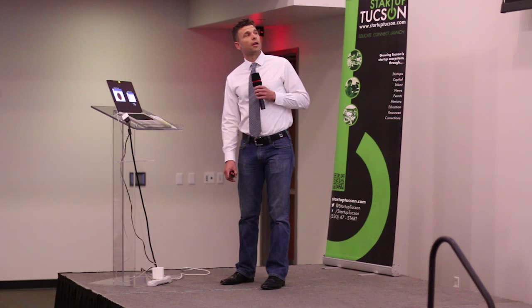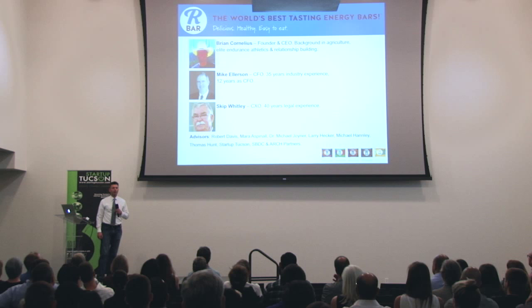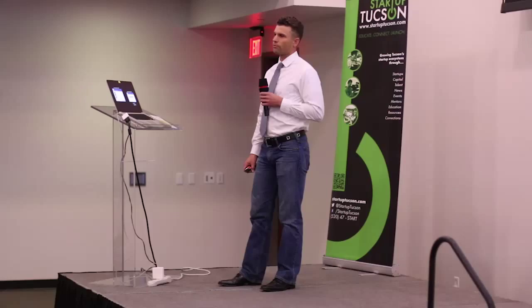The team to get this done: myself — I have a background in agriculture, where I worked on my grandfather's dairy farm from the ages of 10 to 16 in the summer, a memory I think back on very fondly. And yes, that is me in a cowboy hat. In endurance athletics, I used to race road bikes all over the country for about a decade in my 20s, and I've always believed that relationships are the key to any success. Mike Ellerson is our CFO — he's got 35 years of industry experience and 12 years as a CFO. His last company was Golden Eagle Distributing. Skip Whitley, our legal counsel, not only has 40 years of legal experience but also keeps morale high in our office by occasionally bringing in pastries from local bakeries.